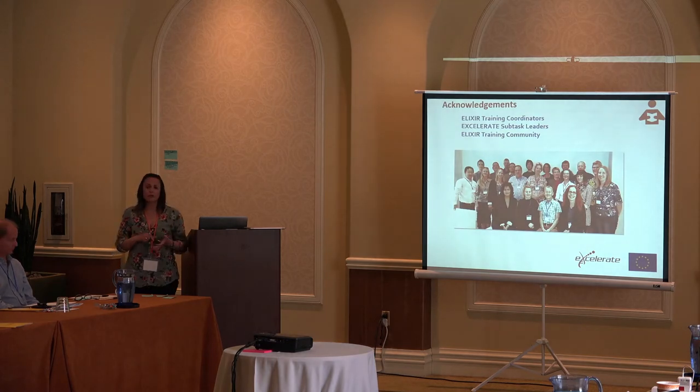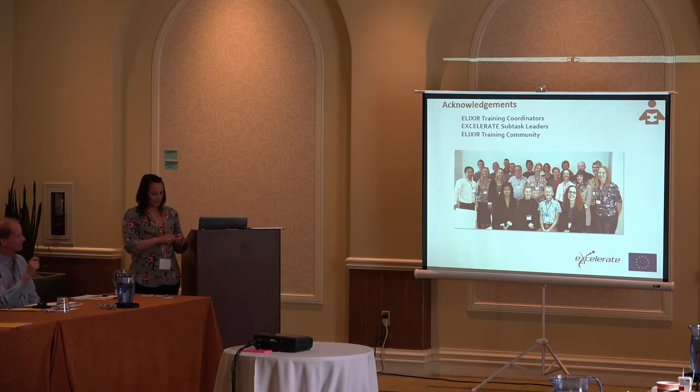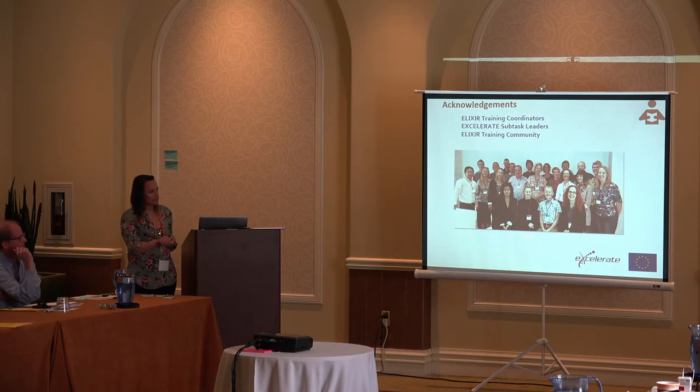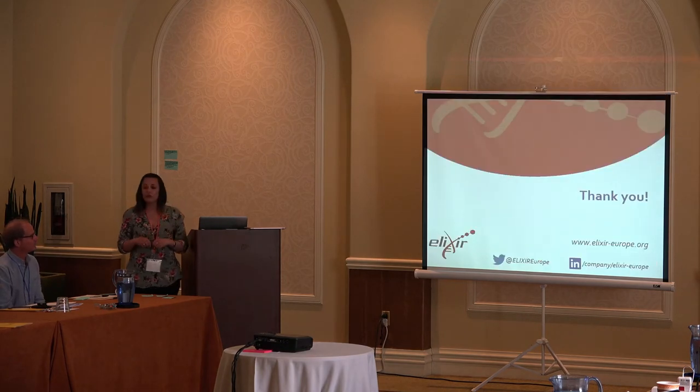I just want to thank everyone — all the training coordinators, all the fantastic events and training community. This picture was taken at the All Hands meeting in October last year, so you may see some people you know in there. I'm happy to take any questions.